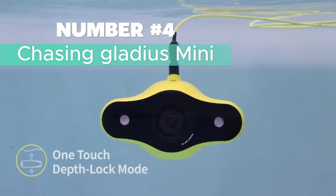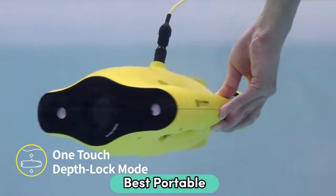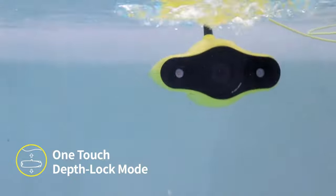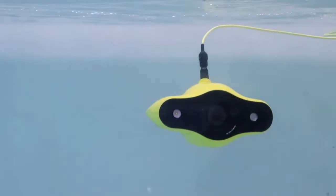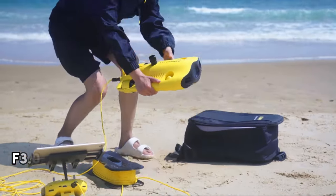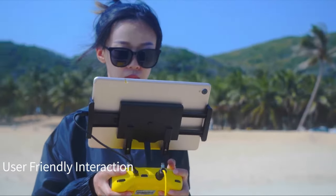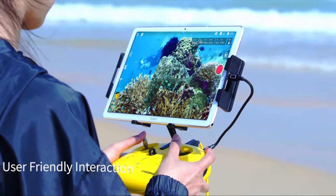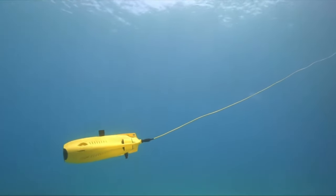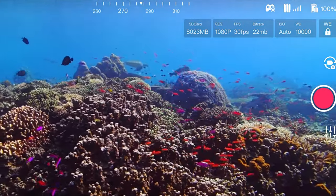Number 4: Chasing Gladius Mini — the best portable underwater drone out there. This little guy is perfect for adults who want to explore the mysteries of the ocean. With its 4K UHD underwater photography capability, you can capture stunning footage at 1080p or 4K resolution and snap 12-megapixel photos. The f3.0 lens and 2x1200 lumens LED lights ensure you won't miss a thing. Controlling this mini marvel is a breeze with a remote controller or the Chasing app on your phone, turning exploration into a game-like experience. Thanks to adjustable tilt-lock and depth-lock features, it moves smoothly in all directions at speeds up to 4 knots.